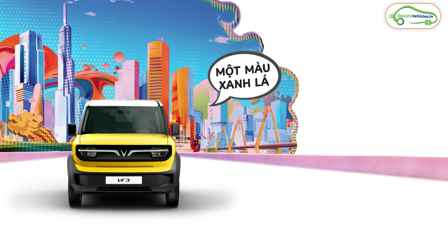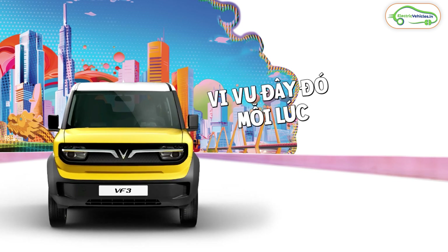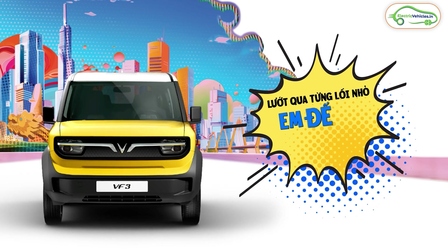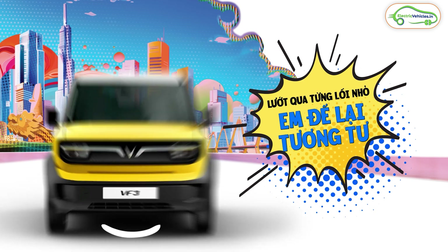Since VinFast has trademarked the design of this electric car in India, they will definitely bring it here. The scope and market for affordable electric cars in India is very huge. Currently there are very few electric cars in India below 10 lakh rupees, so if VinFast successfully brings this electric car to India below 10 lakh rupees, they can achieve very huge sales here.